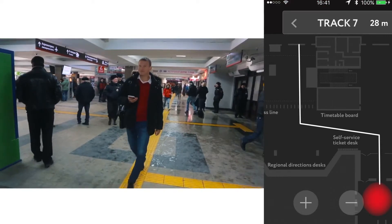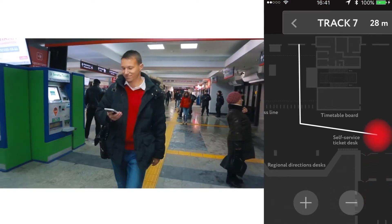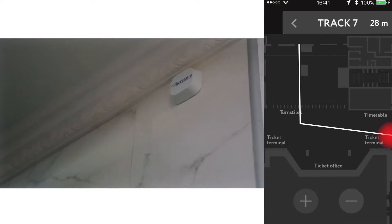When you choose the train, the application builds the route to the selected platform. You may then follow the route guiding you across the station.